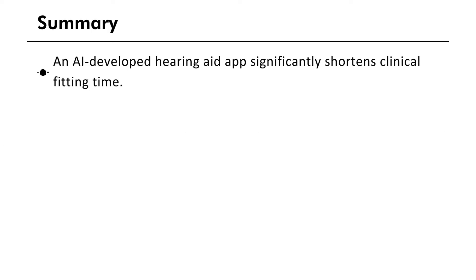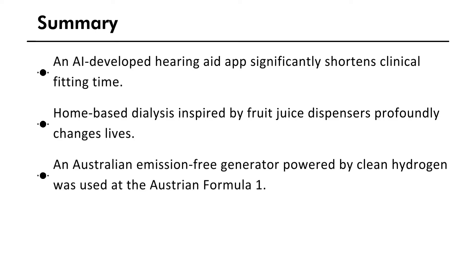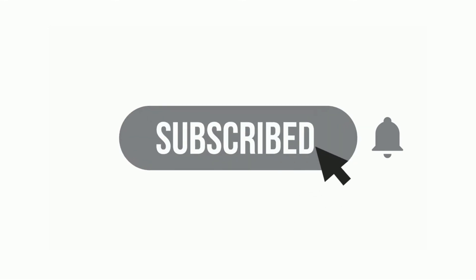In summary: an AI-developed hearing aid app significantly shortens the clinical fitting time. Home-based dialysis inspired by fruit juice dispensers profoundly changes lives. An emission-free generator powered by clean hydrogen was used at the Austrian Formula One. GoMicro's SpotCheck app paired with a phone-attachable magnifier helps solve food wastage problems. Don't forget to like and subscribe to the Leadapreneur's YouTube channel to get your weekly updates.